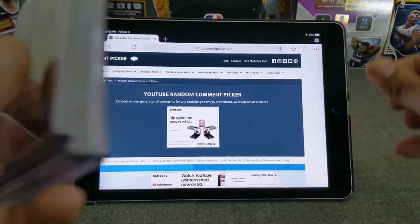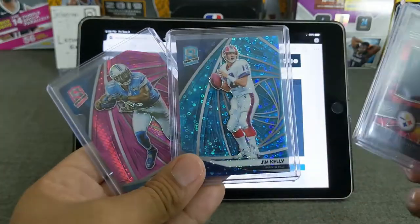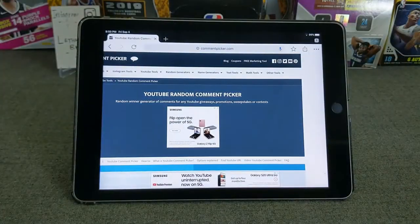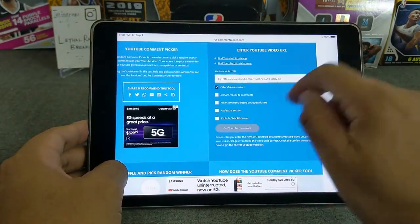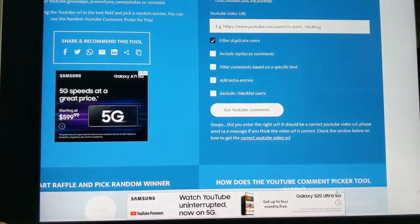So it was for one of these cards — the JuJu Smith-Schuster, the Jim Kelly, or the Kelvin Johnson from Spectra. Let's go ahead. I already copied the link and got the comments.